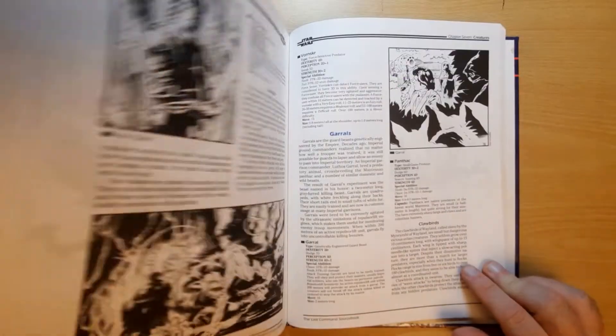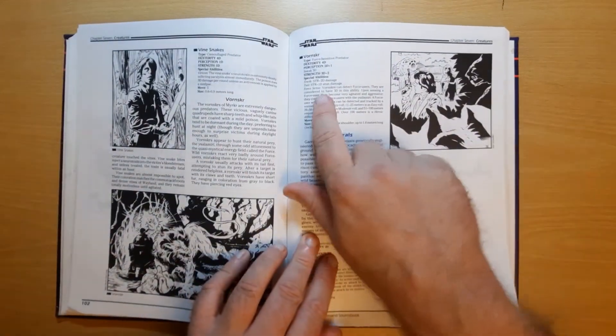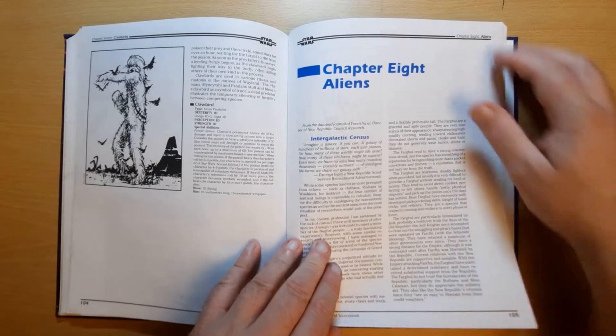We've also got various other creatures — the Vornskr, the big hunting creatures which Force-sense, so they can hunt Jedi more easily. Clawbirds, Garral. Then we're on to the aliens.